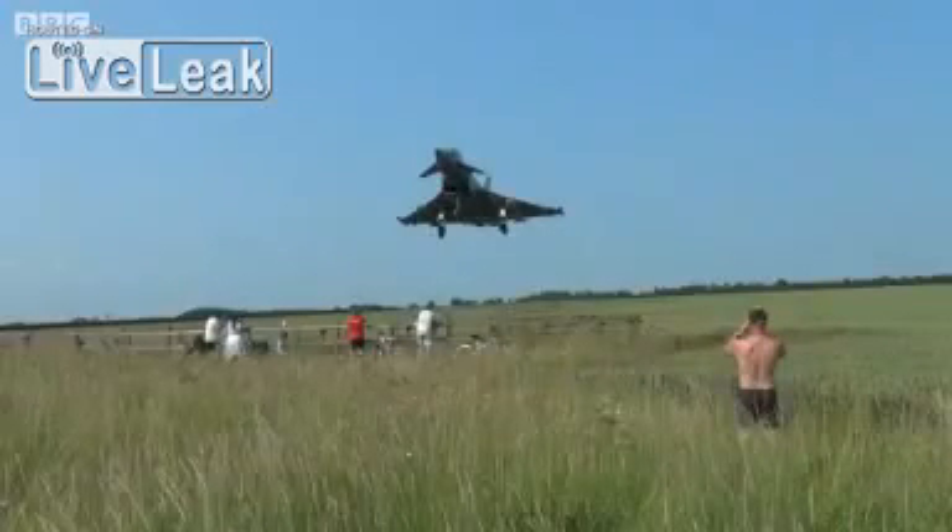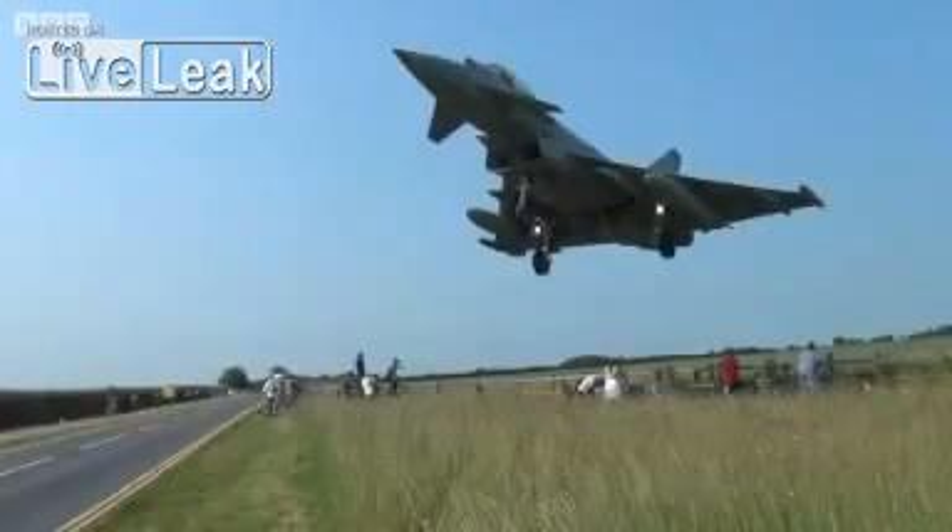The Typhoon jet approached RAF Waddington on its normal flight path. For those on the ground, though, a surprise was in store.